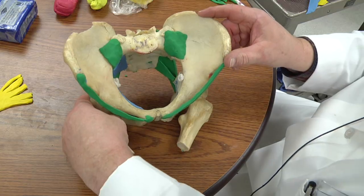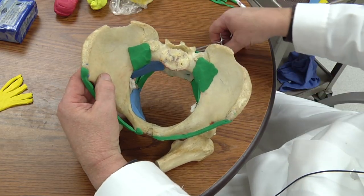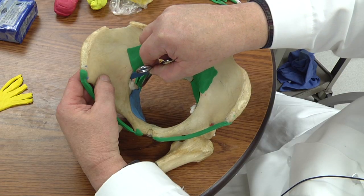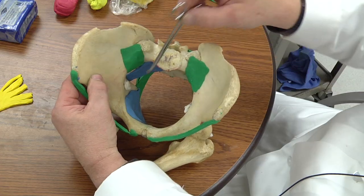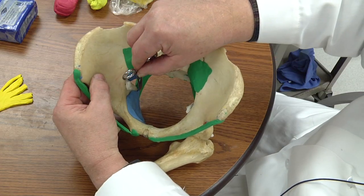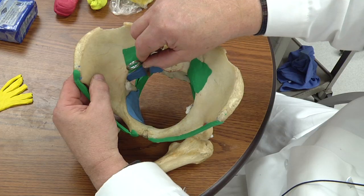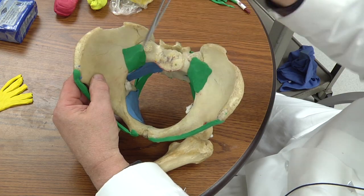There's one other muscle I'm not going to model right now — a very thin muscle that covers the inside of the sacrospinous ligament, called the coccygeus muscle. It probably played a role when we used to have a tail, helping us wiggle it, but now it's just lending support to some of the pelvic viscera.